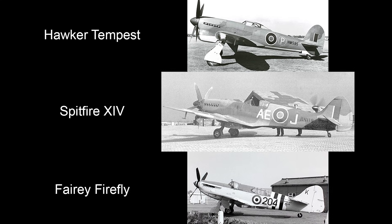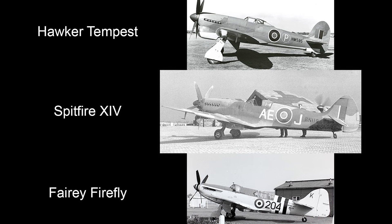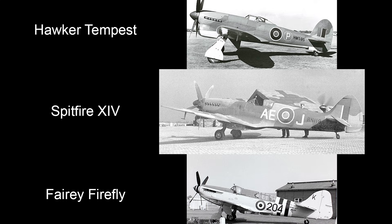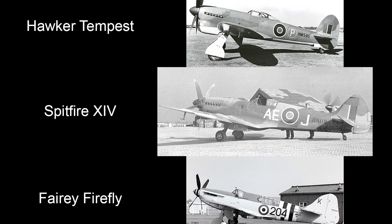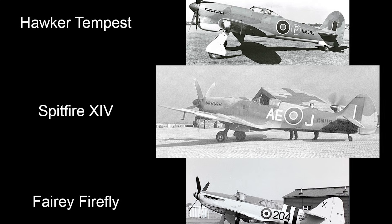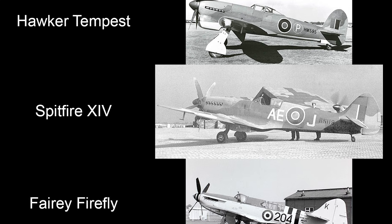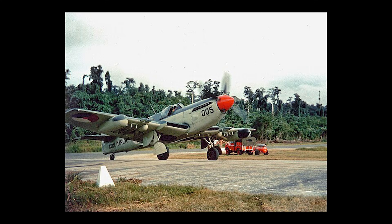They represent the best that British designers can do with the conventional fighter formula. The next step must take them into the region of new prime movers — jets and rockets — and new shapes, tailless and rudderless. The three new machines were held to be less well known to the enemy, so the Air Ministry maintained a publication ban until September for the Spitfire 14, until October for the Tempest, and until November for the Firefly. The Tempest and Spitfire 14 are general duty fighters, and their features are brought out when compared with enemy aircraft they are meeting in the battles of Western Europe.